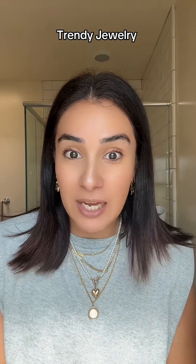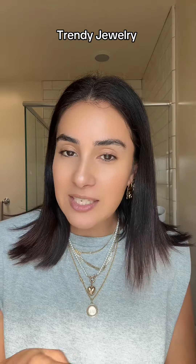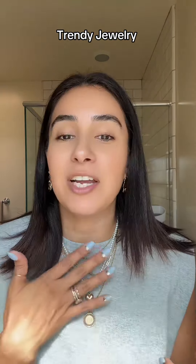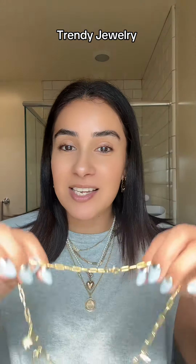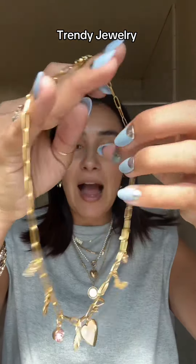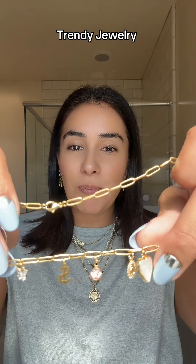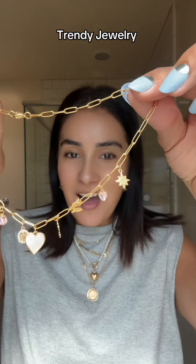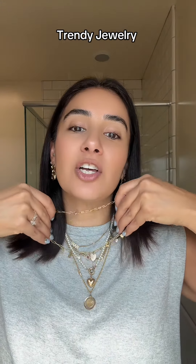Next thing I got is a charm necklace. What I love about charm necklaces is that you can customize them however you want — great for layering. Look how adorable: little butterflies, a little dollar sign, a heart. So cute, it's gonna look so amazing layered on.